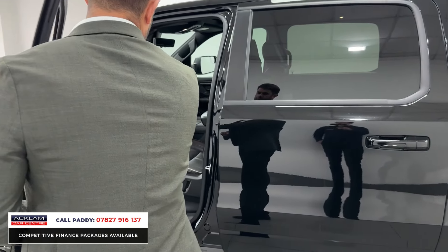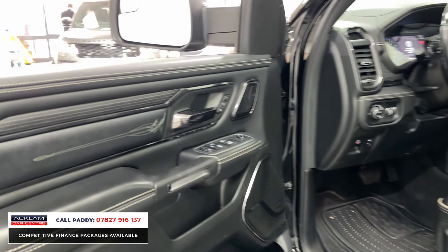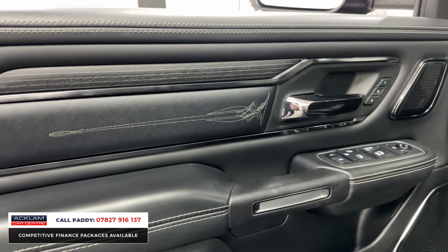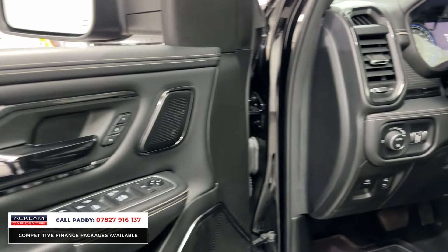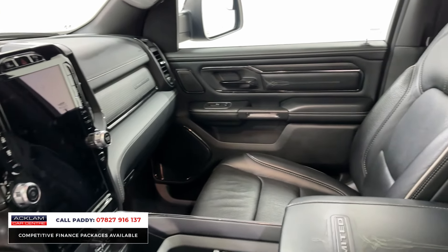Tow eyes to the front if you need them, front and rear sensors, 360 camera as you'd expect on a pickup of this size. This particular one is VAT qualifying, so if you're going to use this as a commercial or ultimate workhorse, just have a look at the bonnet details.